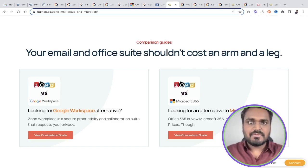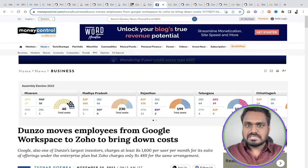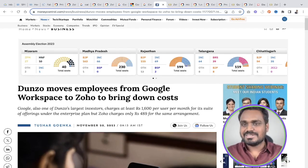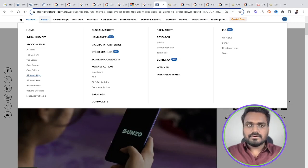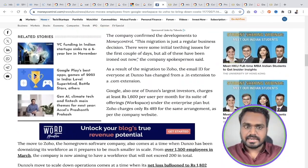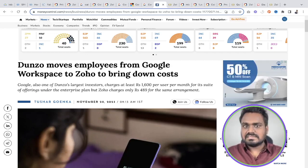Let's dive into the case study and see whether the savings are significant. I'm using numbers available in the public domain — Money Control recently published this case study, so I'm quoting their verified numbers. The company is Dunzo, a hyper-local delivery and logistics service provider with more than 1,300 employees.